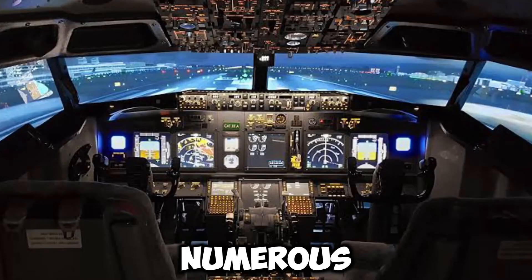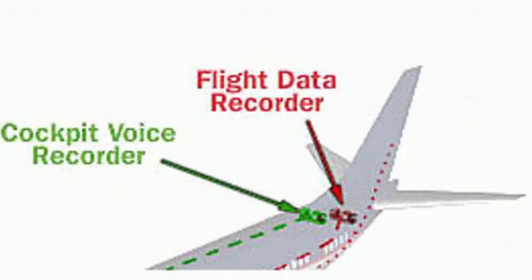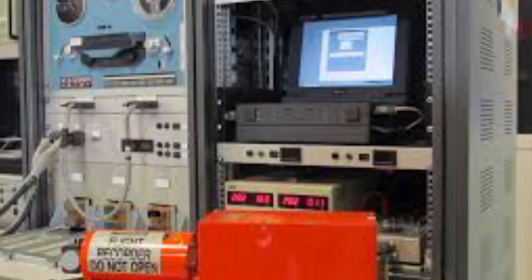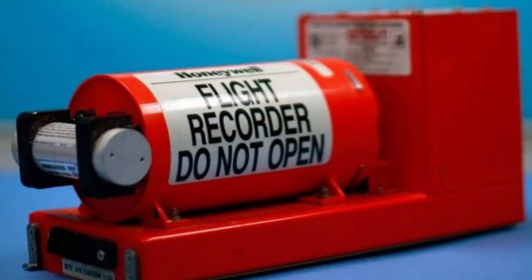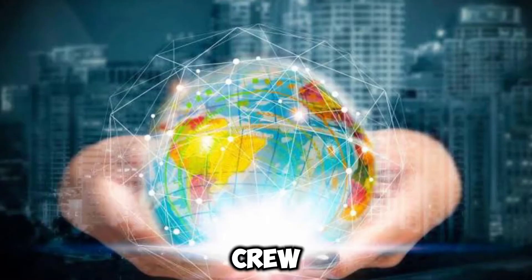Numerous microphones that listen in on flight crew communications are installed in the cockpit of practically all commercial aircraft. These mics also record any background noise in the cockpit, including knocks, thuds, and switches being thrown. The aircraft's cockpit may have as many as four microphones, all of which are linked to the cockpit voice recorder (CVR). The CVR receives audio signals from microphones, digitizes them, and stores them. There is also a device in the cockpit known as the Related Control Unit that pre-amplifies audio before sending it to the CVR. The four microphones are positioned in the pilots', co-pilots', and third crew member's headsets, as well as near the middle of the cockpit.